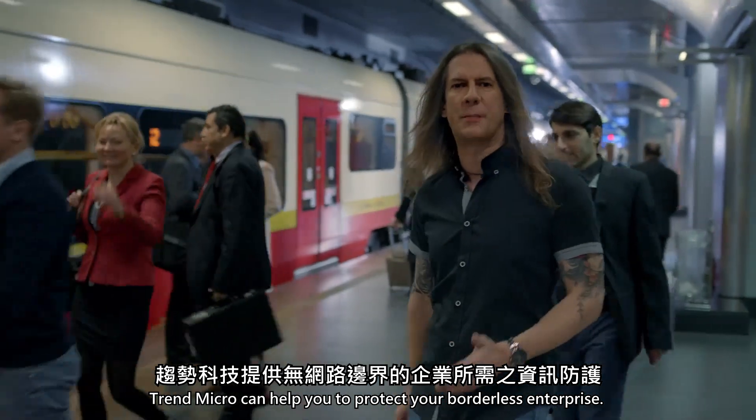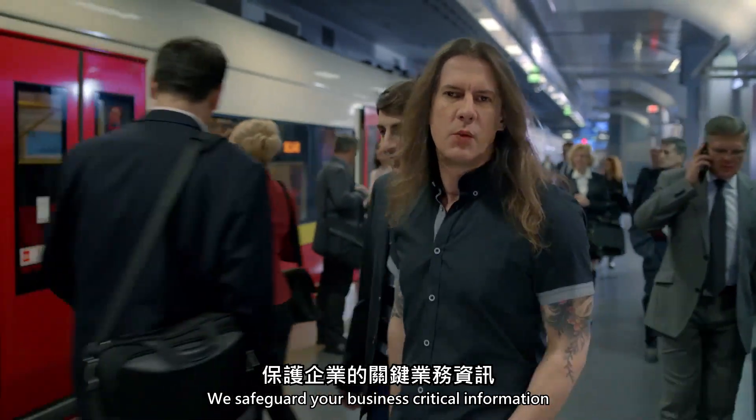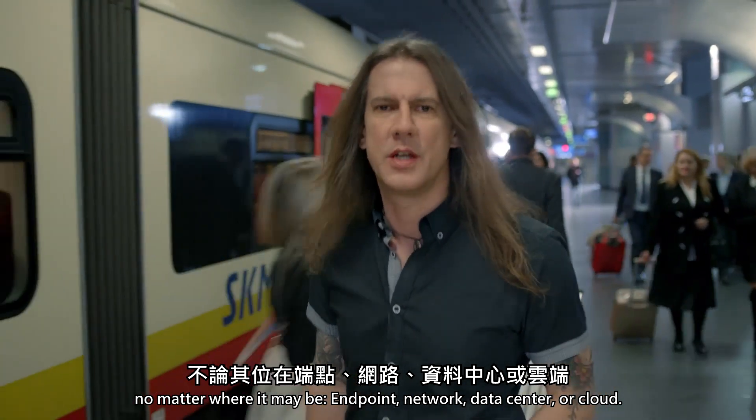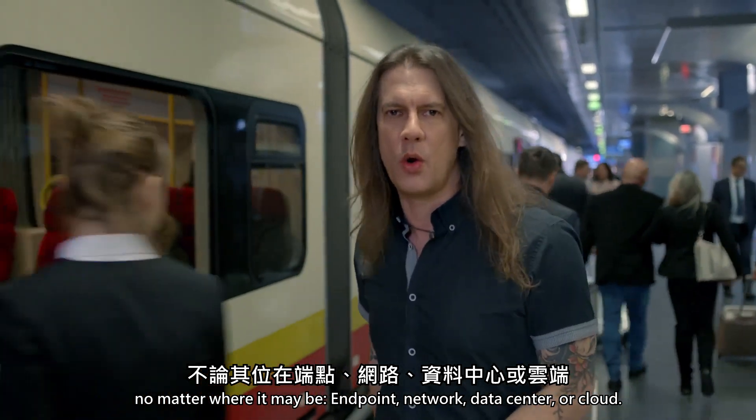Trend Micro can help you to protect your borderless enterprise. We safeguard your business critical information no matter where it may be – endpoint, network, data center or cloud.